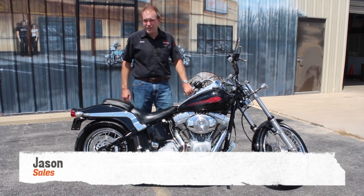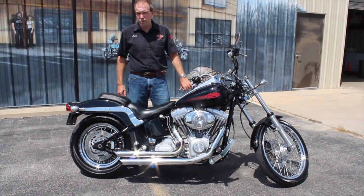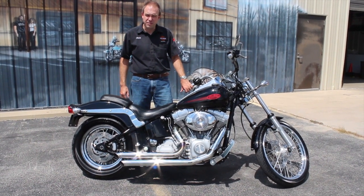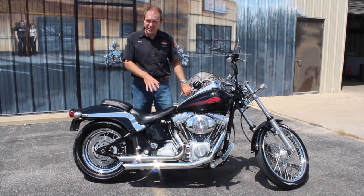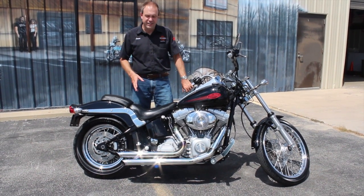Hey, it's Jason at Ted's. Today I've got a 2005 Softail Standard for you. Now in '05 this would be an 88 cubic inch, 5-speed transmission, and as an option — and this one has the option — it is fuel injected. It's not a carbureted bike. So a really nice Softail Standard.